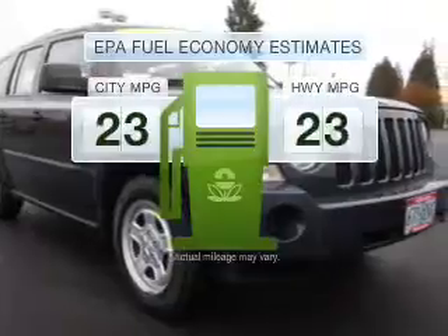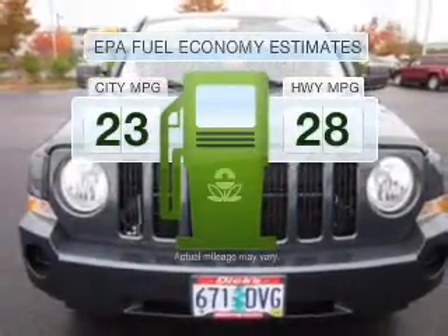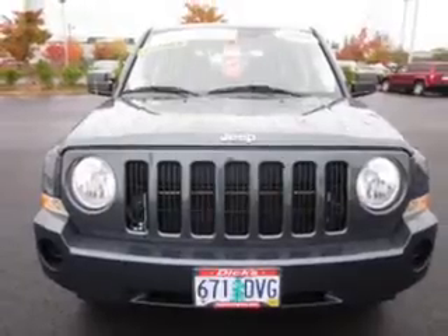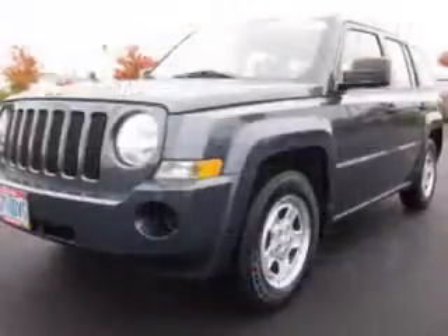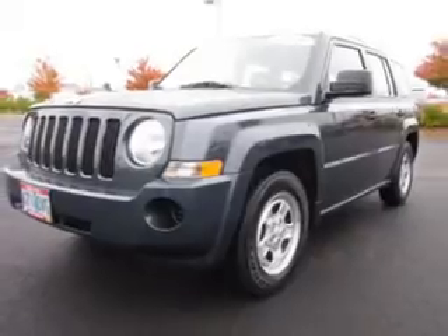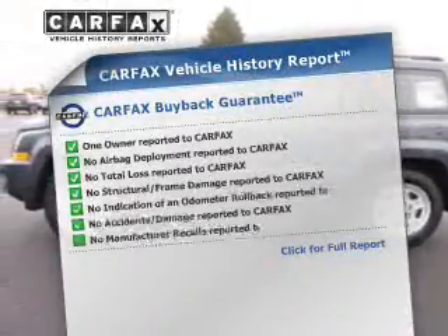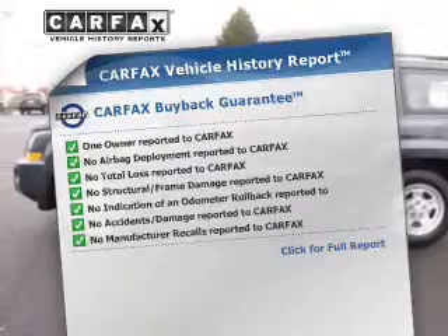Save your money. Make less trips to the gas station to fill your gas tank when driving this fuel-efficient vehicle. With an efficient four-cylinder engine connected to a smooth-shifting automatic transmission, anti-lock brakes help you bring your vehicle to a safe stop. Know the history on this ride and greatly reduce your buying risk with the included Carfax Vehicle History Report.